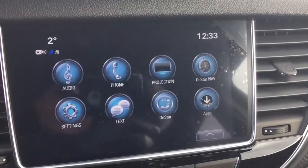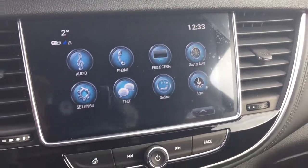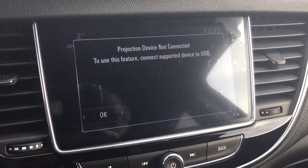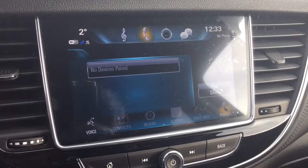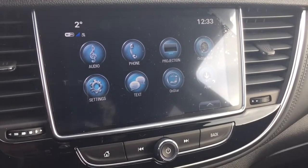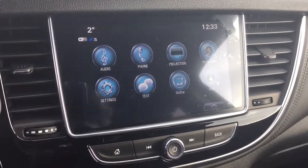Full-color touch screen with AM FM and Sirius XM satellite radio. You have the time and temperature display. You also have OnStar navigation, and with projection you can have Apple CarPlay and Android Auto at your disposal. The phone icon allows you to pair your devices, use it for hands-free and stored media, SMS text messaging, and the full range of OnStar services including the Wi-Fi hotspot.